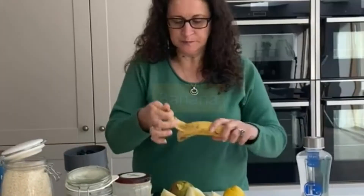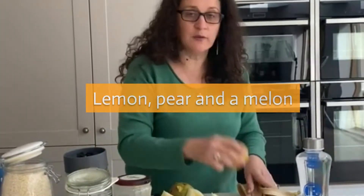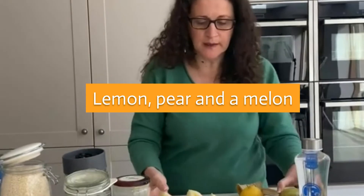A healthy breakfast for you. We've got a banana, we've got a lemon, a pear and a melon.